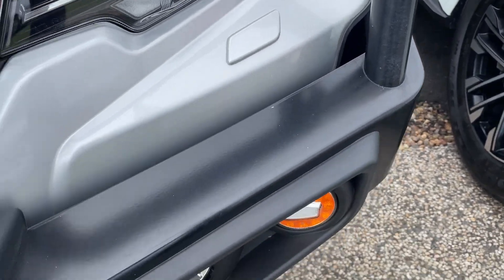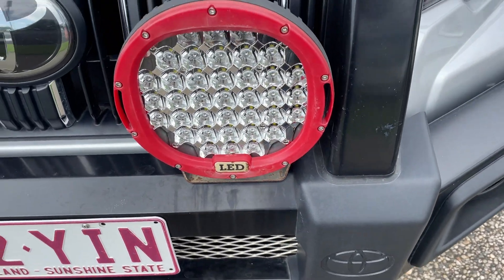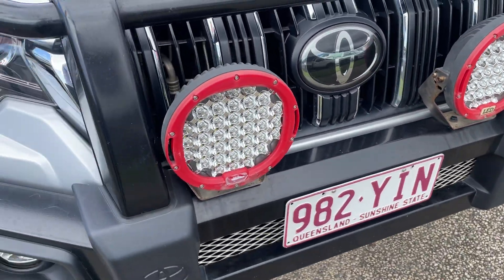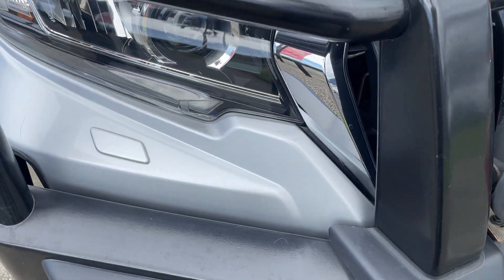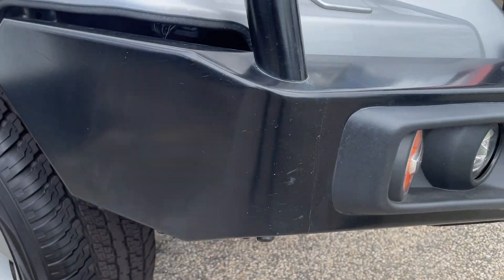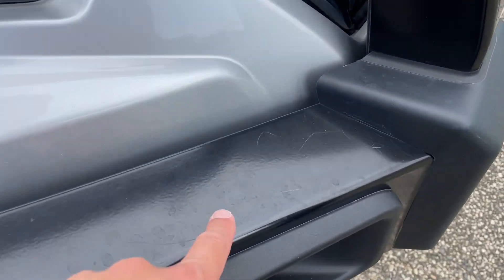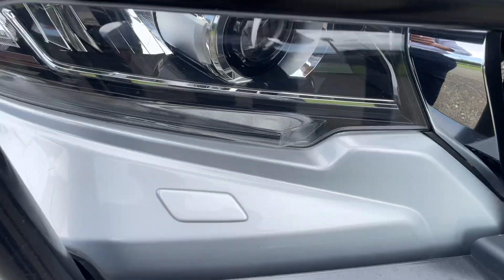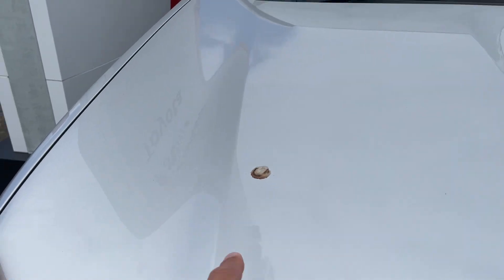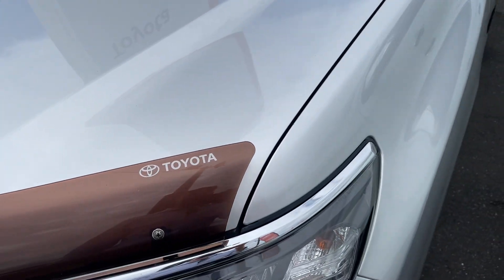You can see the front here, really nice and clean, with the LED spotlights as well. There are a couple of little scratches just on the top here, nothing too major. The bonnet's in great condition, does need a little bit of a clean. You've got your genuine tinted bonnet protector there. Great condition all over — it's just a bit of dirt there.